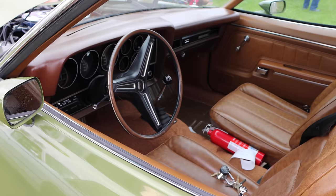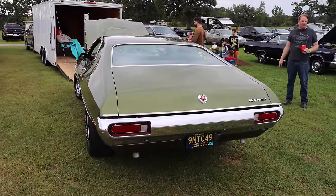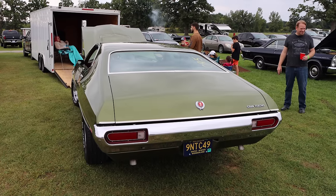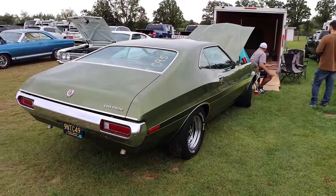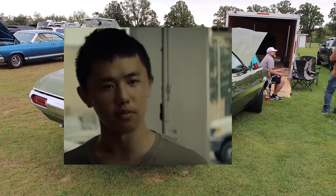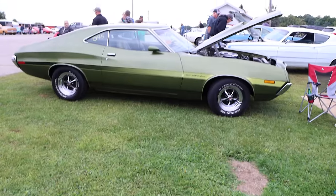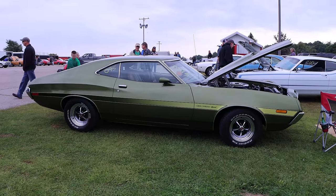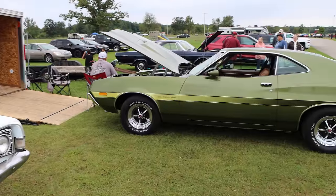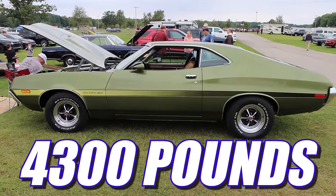If your Torino came with a 302 V8, out back you had a measly little 8-inch rear. However, if you opted for the 351 Cleveland, then you got a 9-incher — and I like that. This car specifically has 3.91 gears. Now guys, let's just take a seat, because I think we need to have an intervention with the Torino — its weight has gotten out of control. Because this monster, with the driver sitting in it, weighed exactly 4,300 pounds.